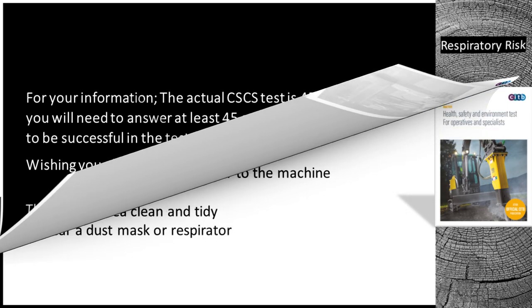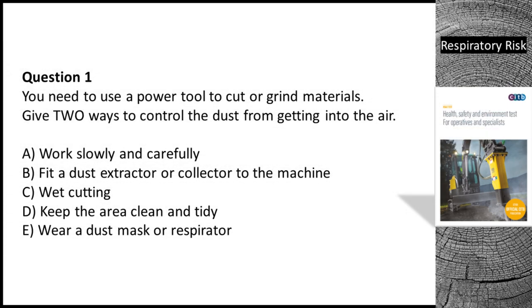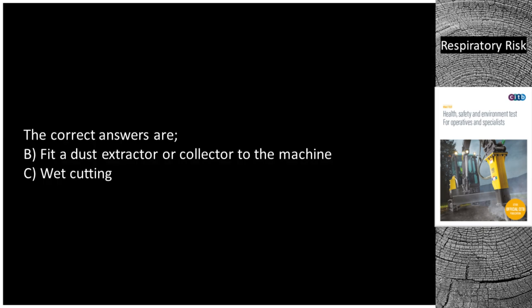Question 1. You need to use a power tool to cut or grind materials. Give two ways to control the dust from getting into the air. A. Work slowly and carefully. B. Fit a dust extractor or collector to the machine. C. Wet cutting. D. Keep the area clean and tidy. E. Wear a dust mask or respirator. The correct answers are B — fit a dust extractor or collector to the machine — and C — wet cutting.